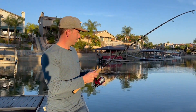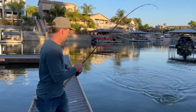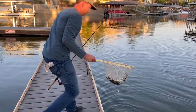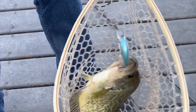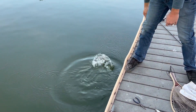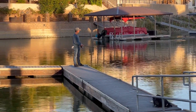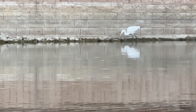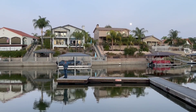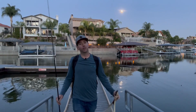Here we go — got a little fishy! All right, about time we're on the board. There it is. See if I can get the hook out of his mouth real quick — there he is.